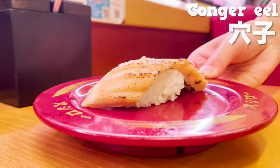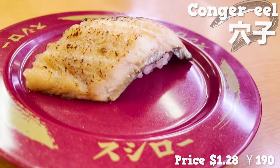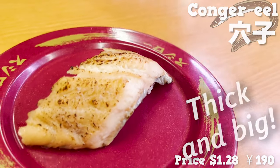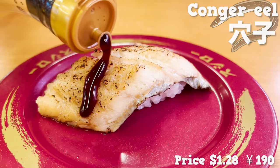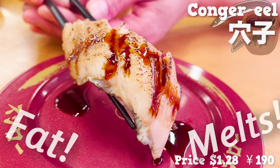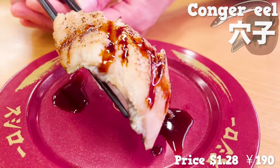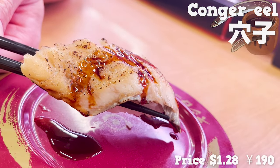Next, conger eel — steamed conger eel with its surface seared. It's thick and big. It has no flavor on its own, so you should put this sweet sauce on. The fat melts in my mouth and it goes perfectly with the sweet sauce. I highly recommend this one.